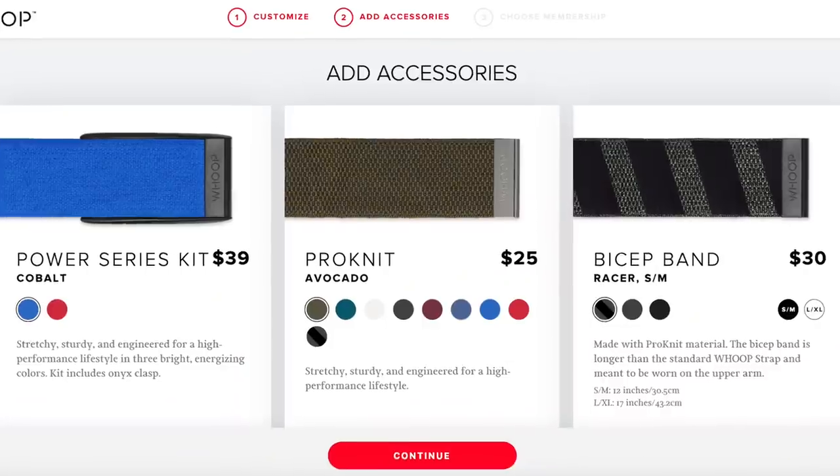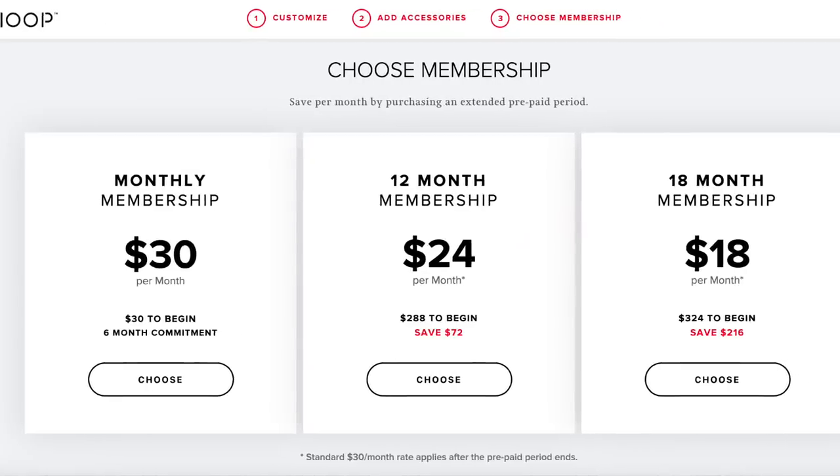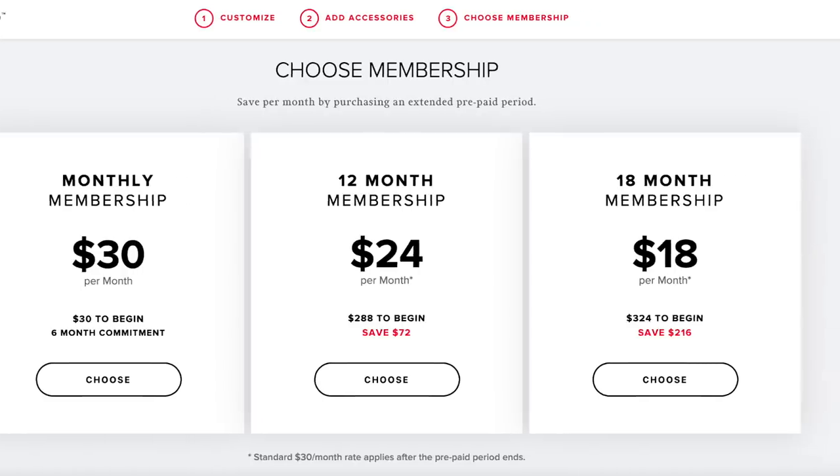On top of that, I think there's potential for it to improve your recovery habits, like getting enough sleep and reducing the amount of alcohol you consume. And then of course, there's the price tag. While the band itself isn't that expensive, you'll have to pay a monthly membership that ranges from $18 to $30 per month depending on what package you get. Is it worth it? My answer for other expensive training tools like a power meter is 100% yes. For this product, however, I'm a little bit more hesitant — let's say 60% yes.